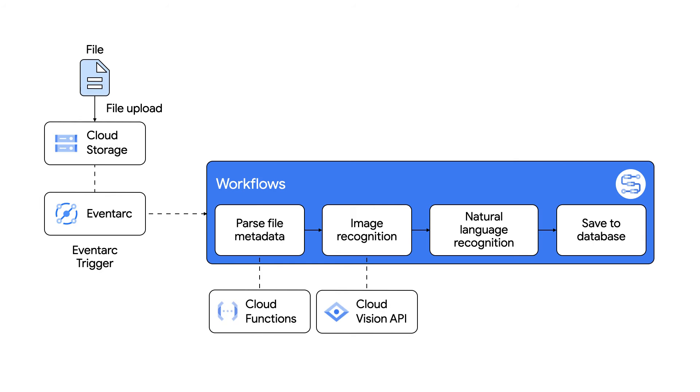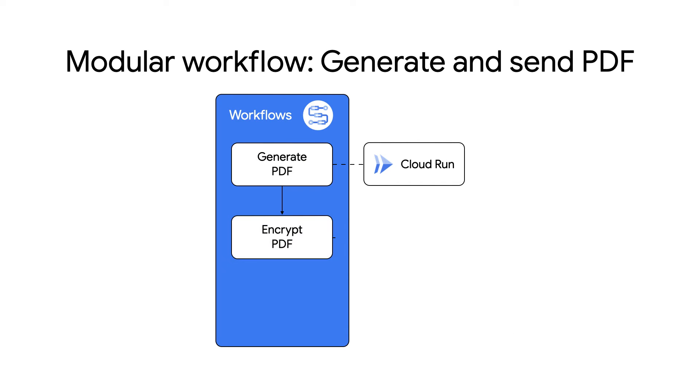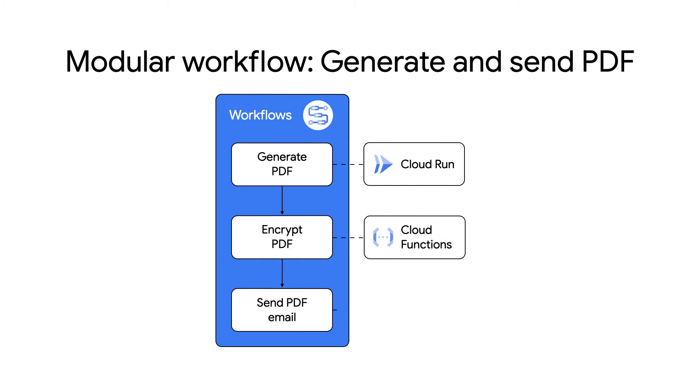Thanks to all this, Workflows is an ideal solution for gluing together services like BigQuery and Cloud Run to build processing pipelines for data, media, or machine learning jobs. Or you could automate common platform operations processes and have them trigger based on a schedule, manual action, or from an event. Each step of a workflow is executed sequentially, so you can build full, reliable applications or build modular jobs and integrate them into larger systems.